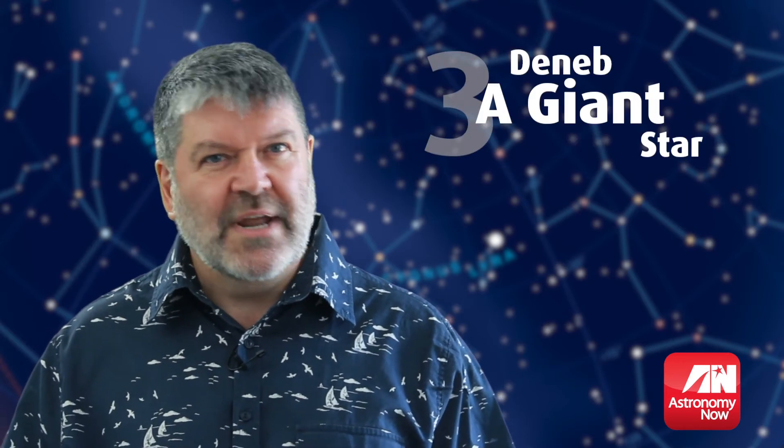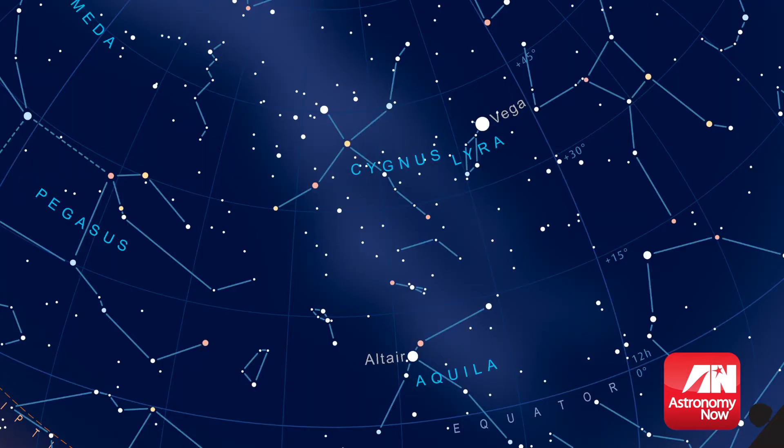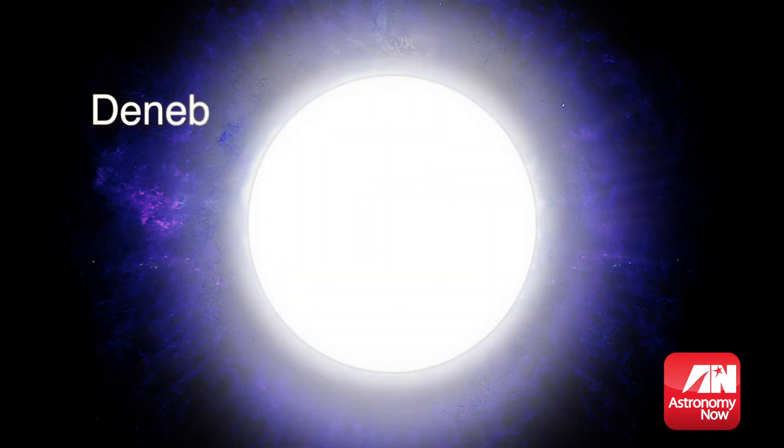There are some awesomely large stars to be seen high up overhead this summer. Deneb, the tail star of Cygnus, is one of the brightest stars in the night sky at magnitude 1.25. But it is also one of the furthest to be seen with the naked eye, around 3,000 light years away. It is huge — over 200 times the diameter of our Sun.